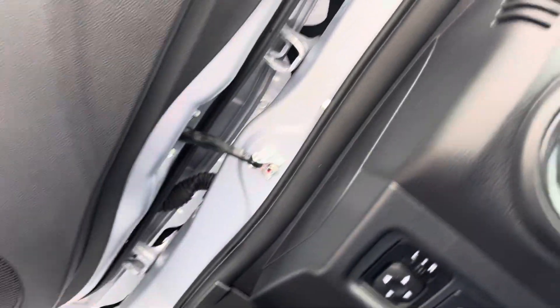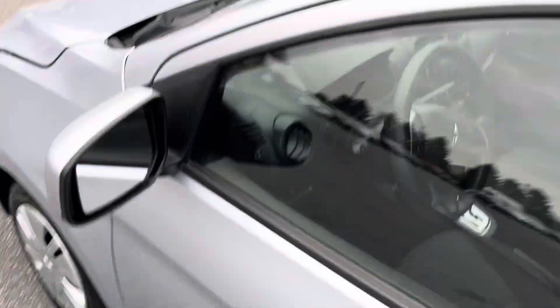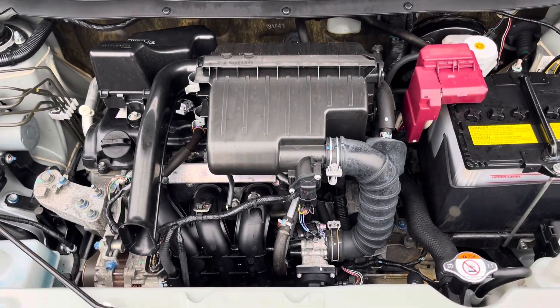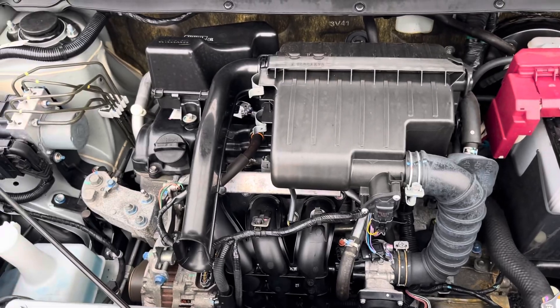Let's check on the hood. Hood releases. That 1.2 liter is humming away in there. Battery's new. Super clean, like all the cars we have here.